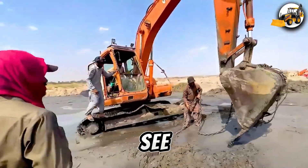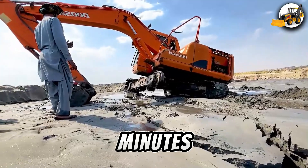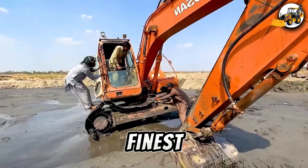It's astonishing to see such finesse. An excavator gets stuck in the mud. But within minutes, technicians install rescue tracks, swap the sprocket, and bring it back online. This is machine recovery at its finest.